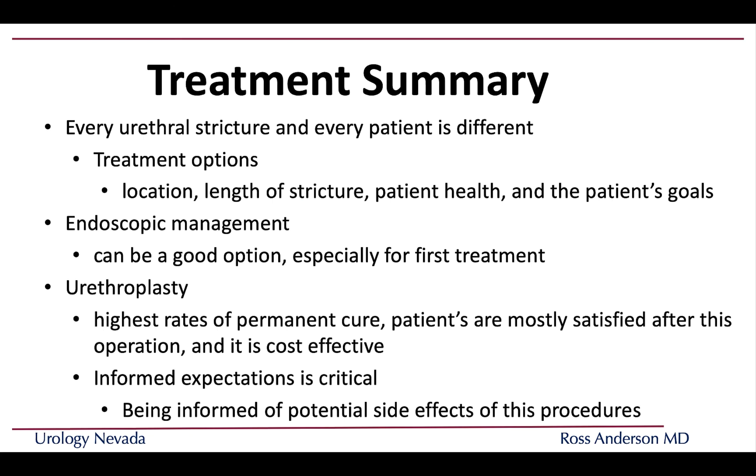In summary, every urethral stricture and every patient is different. Your options depend on stricture location, length, your overall health, and your goals. Endoscopic management can be a good option, especially for first-time stricture management or if you had a great response to DVIU in the past. But it has a much lower success rate than urethroplasty. If you want the highest chance of a permanent cure, you will need to do the surgery.